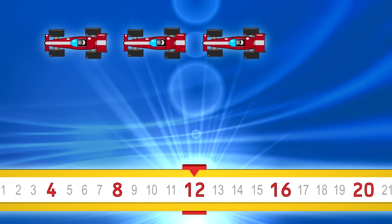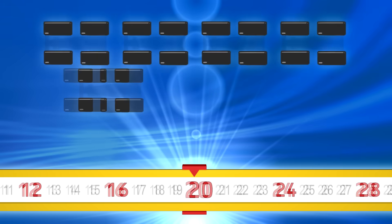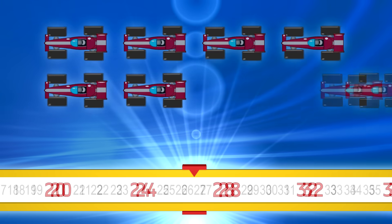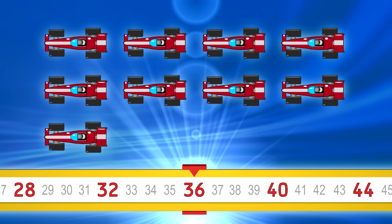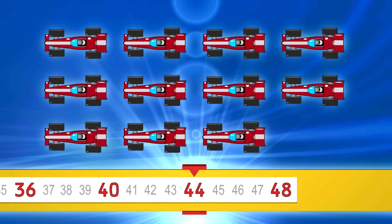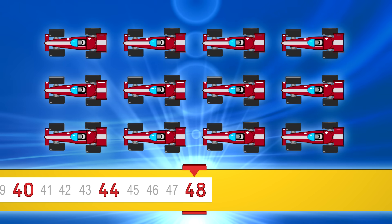12, 16, 20, 24, 28, 32, 36, 40, 44, 48. Go faster.